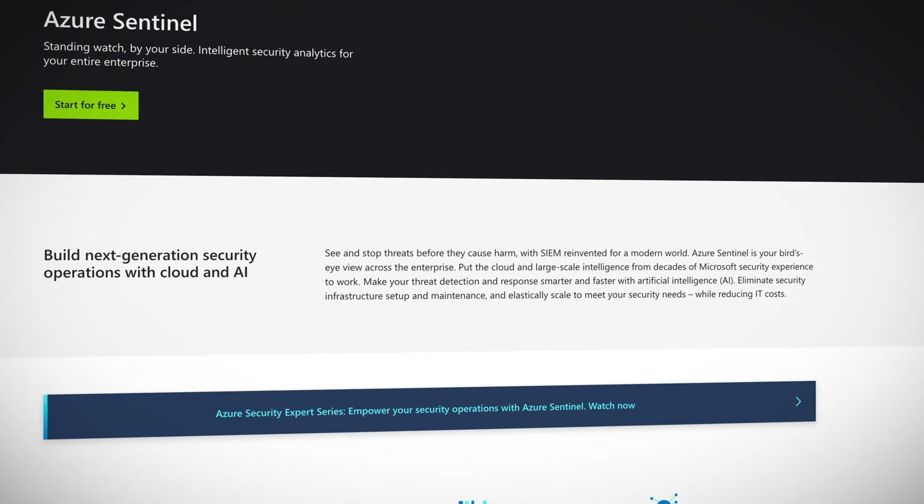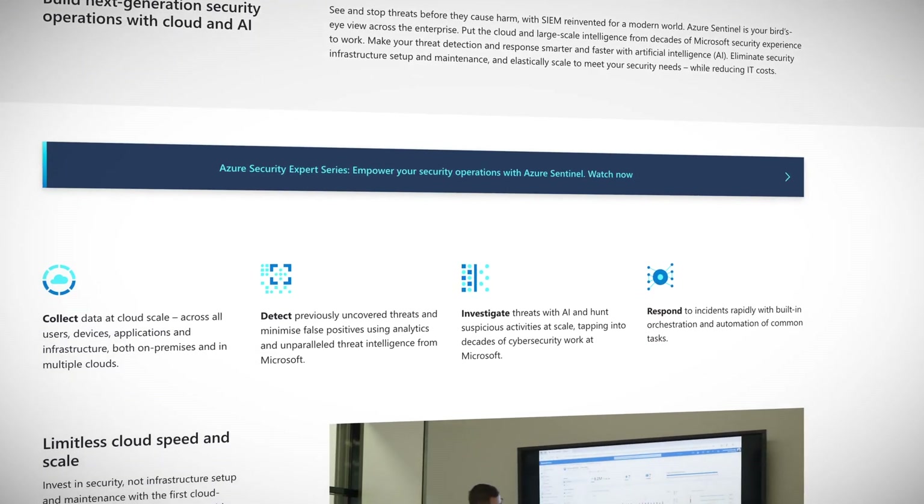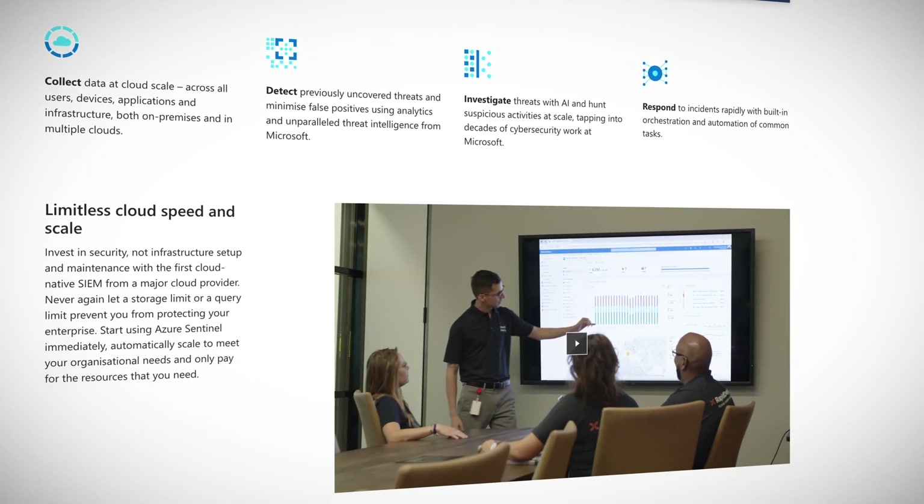The new Azure SIEM is called Sentinel and this week entered general availability. Sentinel already has a large third-party integration section and is so far also incredibly cheap compared to other SIEM offerings. One of the main features in Sentinel is the use of machine learning and artificial intelligence to analyze incoming data and adapt to evolving threats. I wonder if this means they use robot overlords to annihilate any potential threat.